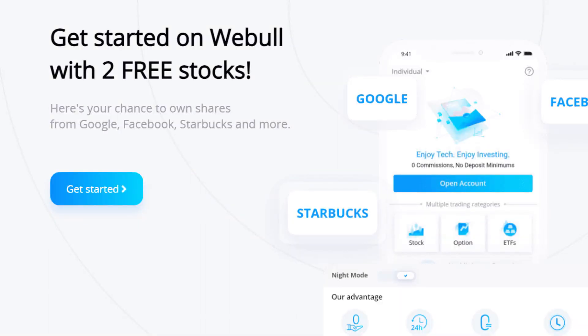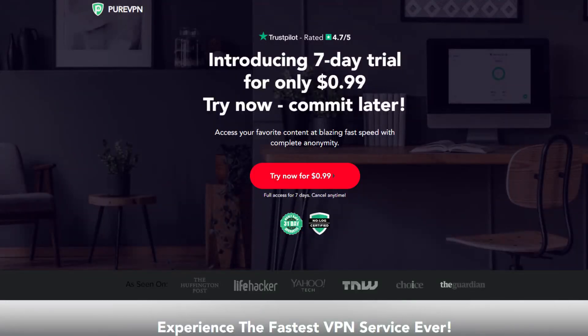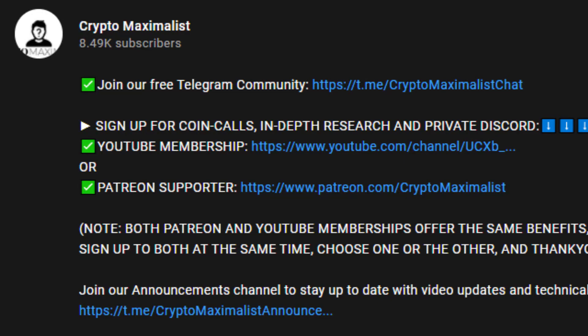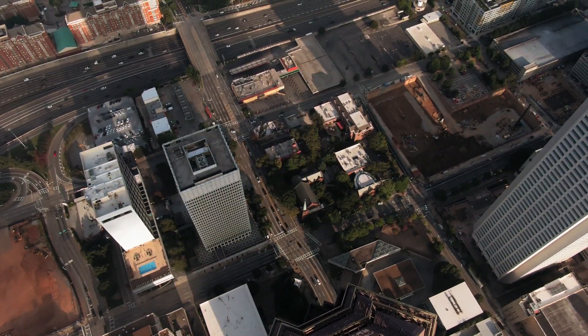Don't forget to get two free stocks with WeBull by signing up and depositing $100 using our link in the description. You can deposit the $100, get your two free stocks, and then withdraw the money — and they could be valued up to $1,600 each. Make sure to actually deposit after signing up or you won't receive the second stock. Protect yourself online with PureVPN — sign up below for big discounts, access to blocked content, and protection from phishing scams with low monthly payments. You can also sign up to our free Telegram via the description. All links are in the description for affiliate links, discounts, and free crypto. Please like and subscribe — we are Crypto Maximalist.